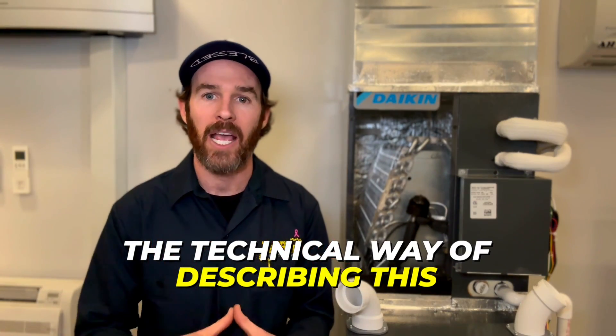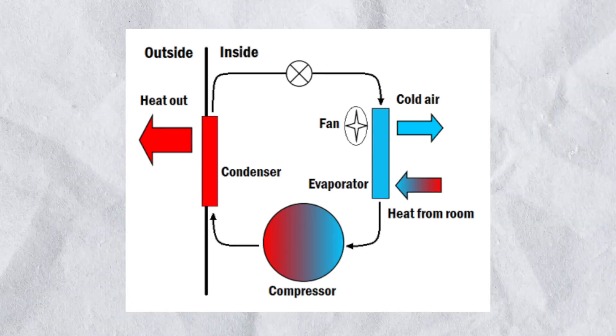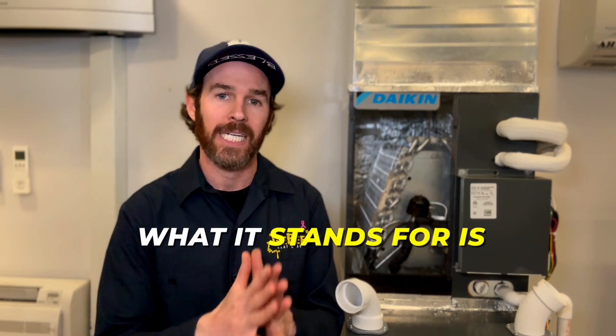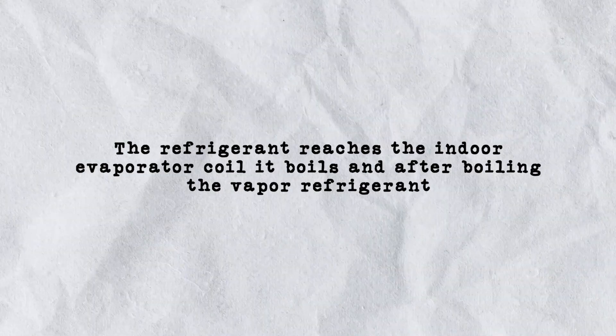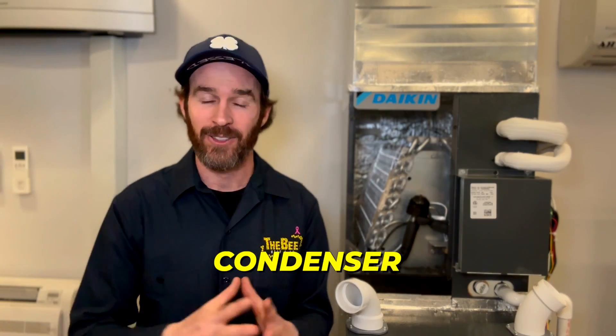The technical way of describing this is called thermodynamic, which stands for heat transfer by state change. As the refrigerant reaches the indoor evaporator coil, it boils. After boiling, the vapor refrigerant goes outside to your condenser where it is condensed back down to a liquid refrigerant, which is why that unit is called the condenser.